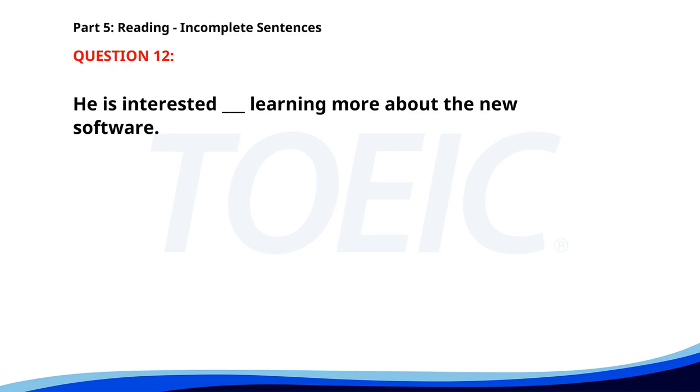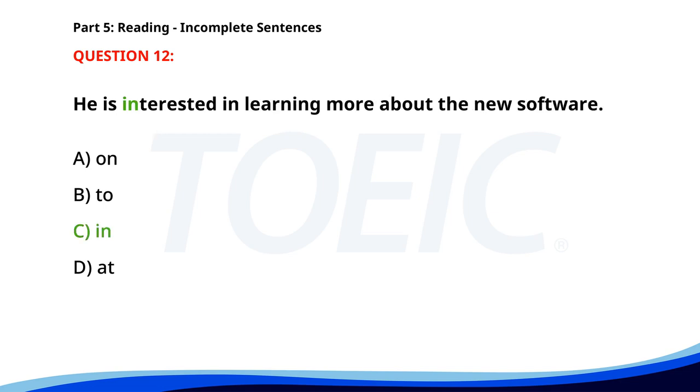Number 12. He is interested __ learning more about the new software. A. On. B. To. C. In. D. At. The correct answer is C. In.